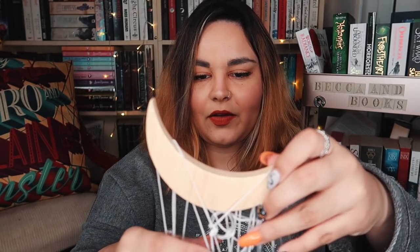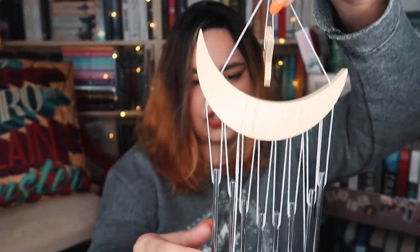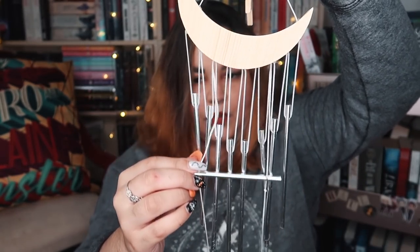Then we have this box of rattly things. It says, 'Everything always seems sweeter in the minute before darkness descends. Hang these beautiful wind chimes near an open window and fall asleep listening to their music dance across a nighttime breeze,' inspired by Woven in Moonlight by Isabel Evanez. I'm not sure exactly where this bar is supposed to hang, but it makes a beautiful noise. That's really cool.